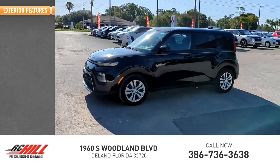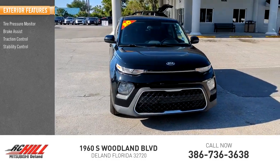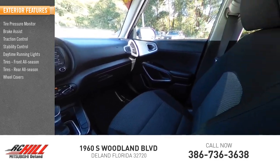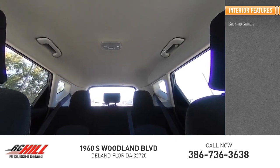Here are some of this vehicle's great options: tire pressure monitor, brake assist, traction control, stability control, daytime running lights, front all-season tires, rear all-season tires, wheel covers, privacy glass, and four-wheel disc brakes.